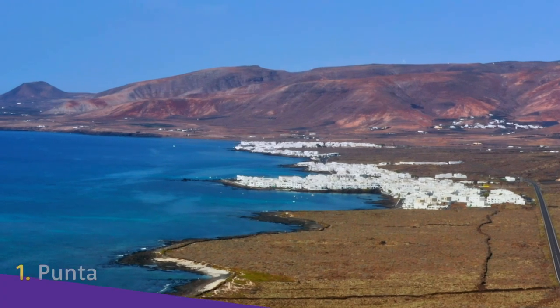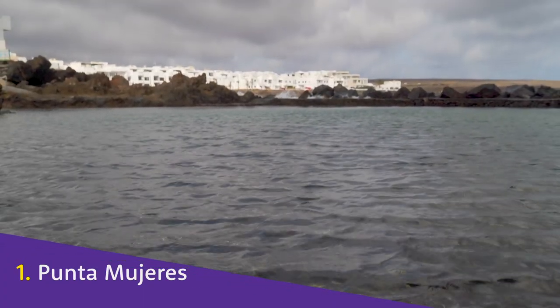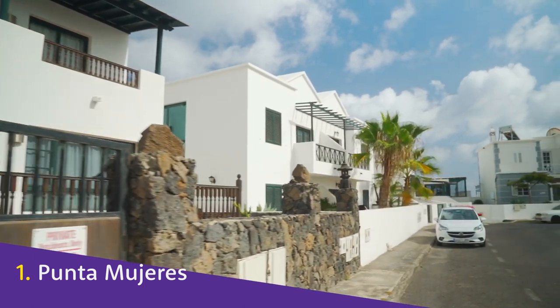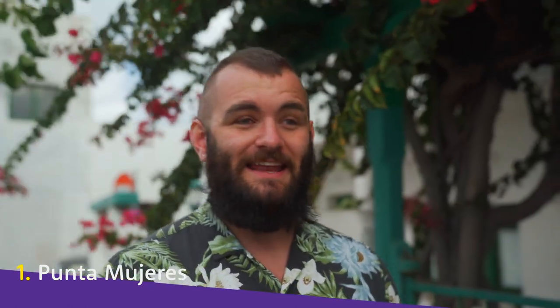Punta Mujeres. The gorgeous Punta Mujeres is a coastal village on the northeast coast of the island, full of small, traditional white buildings. And when a village is not only by the coast, but also this pretty, and it has major tourist attractions, you'd think that it would feel more touristy. But it really doesn't.